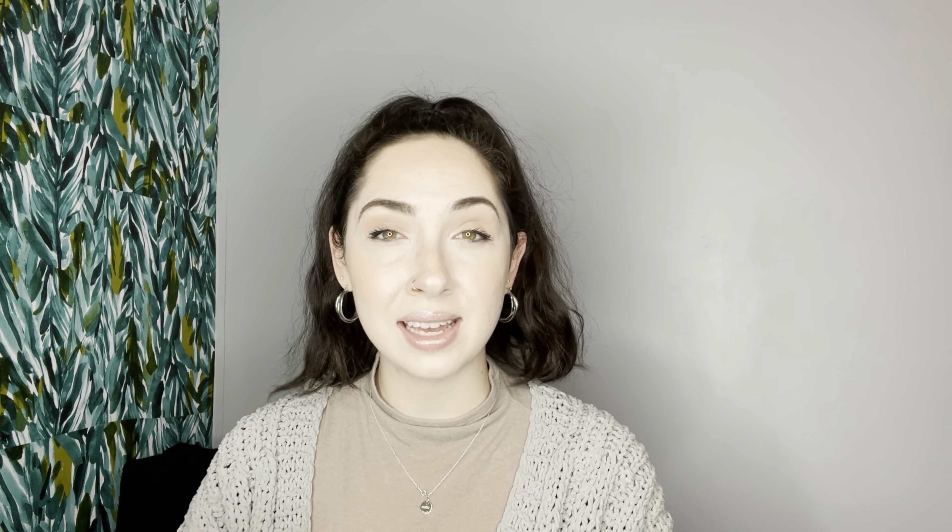For self shares, you can bulk share using Poshmark's built-in tool. Look for the little tools icon — it looks like crossed tools. Click it, and you'll see an option to 'Share to Followers.' Just select the items you want to share and it will bulk share everything, pushing them to the top of your closet.